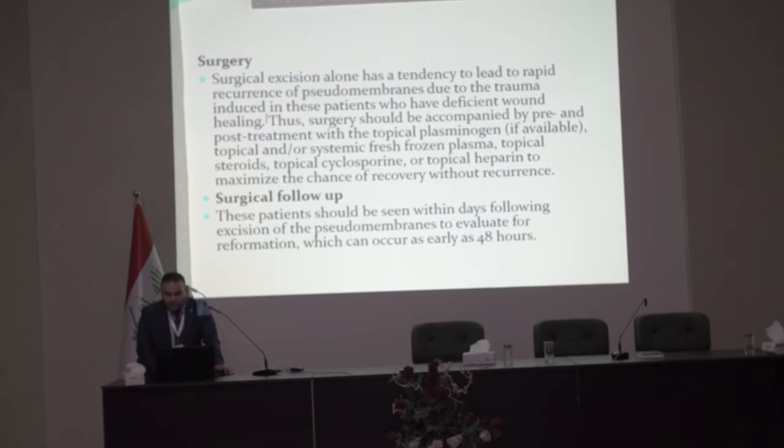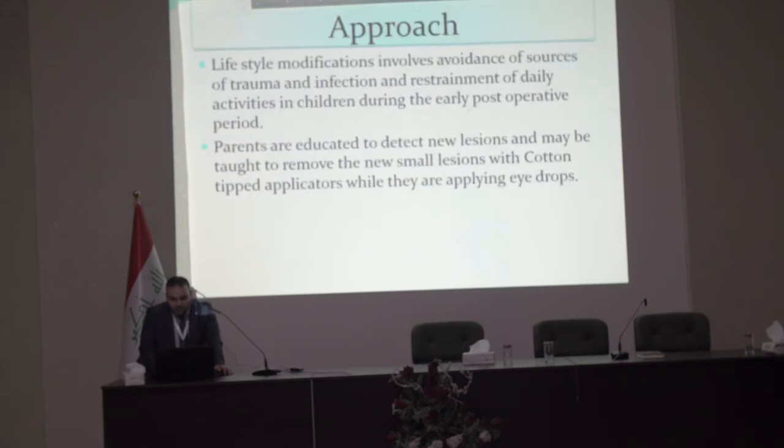For surgical follow-up, the patient should be seen within days following excision of pseudomembrane to evaluate for reformation, which can occur as early as 48 hours. Lifestyle modification involves avoidance of trauma and infection, and restraint of daily activities in children during the early postoperative period. Parents are educated to detect new lesions and may be taught to remove small new lesions with a cotton-tipped applicator while applying the eye drops.